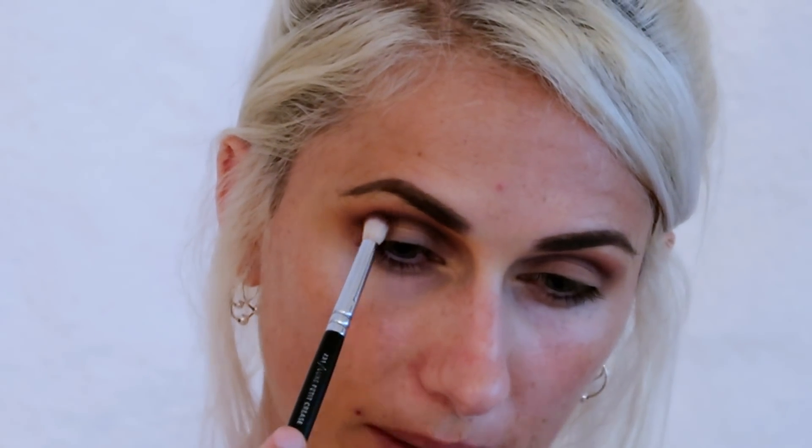Obviously all the shades I'm using are my absolute favorites. I'm going to take the Antiqued shade on my small dome brush again and apply it sort of in the middle — where the Sketch and the transition shade meet — to bridge those two colors together.